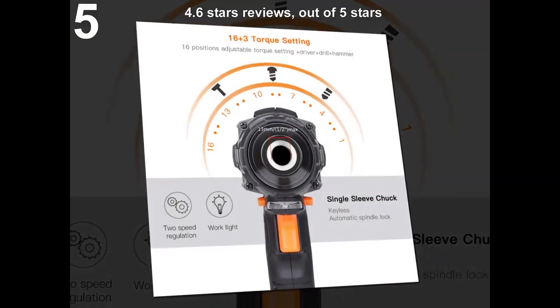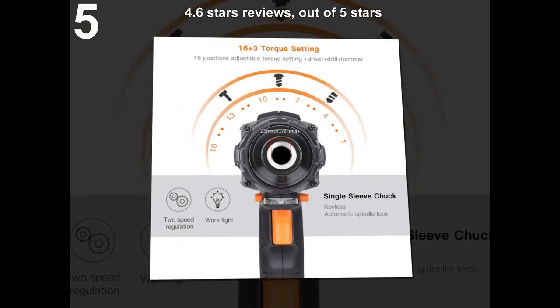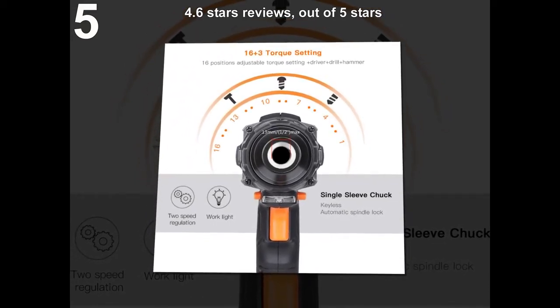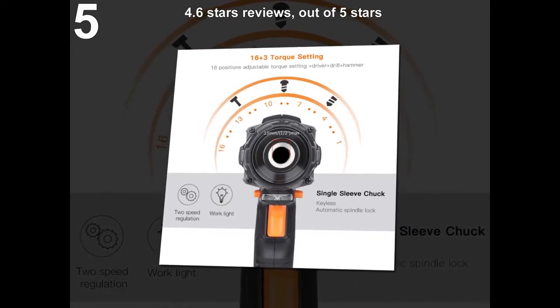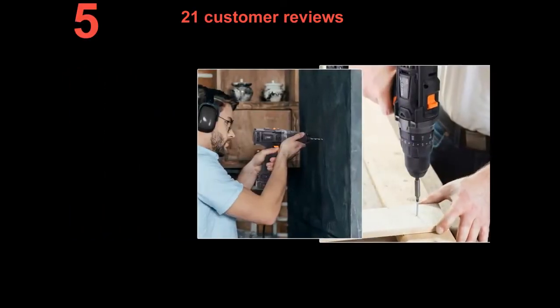4.6 stars out of 5 stars. 21 customer reviews.